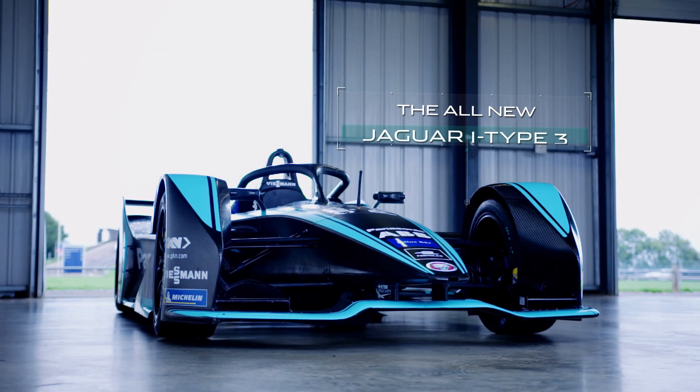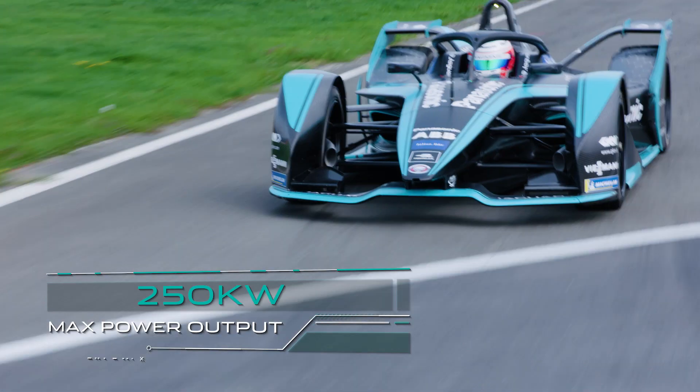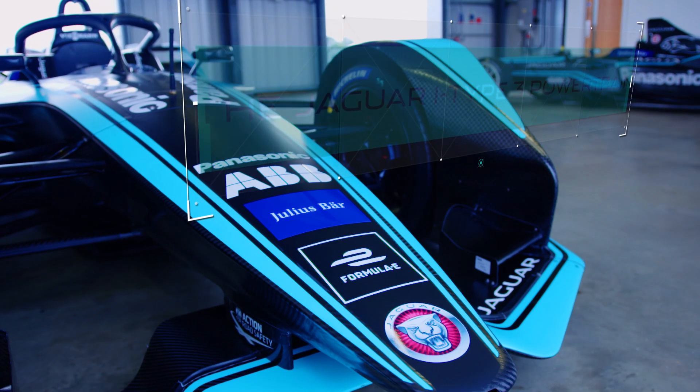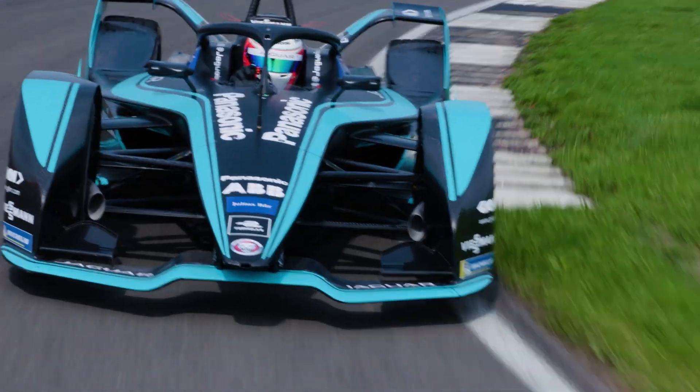The all-new Jaguar I-Type 3 is faster, has greater efficiency and improved range. Jaguar Racing have developed the Jaguar I-Type 3 powertrain entirely in-house, which we believe is a first for Formula E.